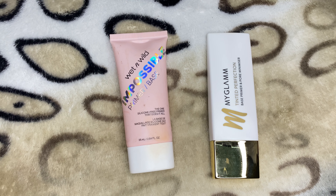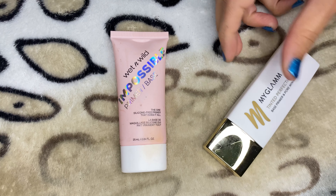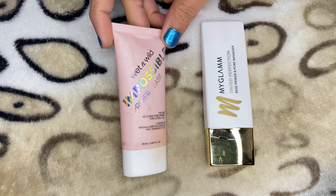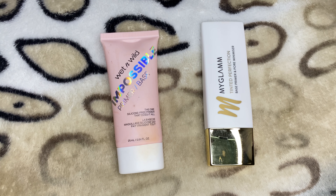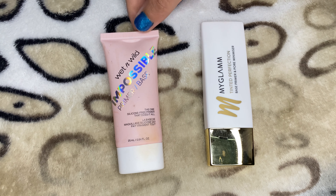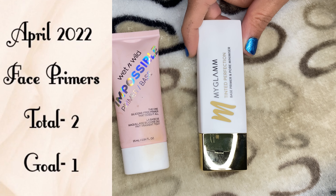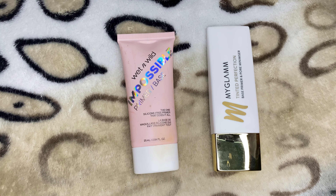I'll be switching to the overhead view to talk about the products I have. Currently I only have two primers in my collection. I don't use primers a lot, so I have not used this primer even once — maybe once or twice. I need to incorporate these into my routine. The first one is from Wet n Wild, called Impossible Primer. The next one is my Glam Tinted Perfection Base Primer and Pore Minimizer. I mostly use sunscreen or a moisturizer as a primer.